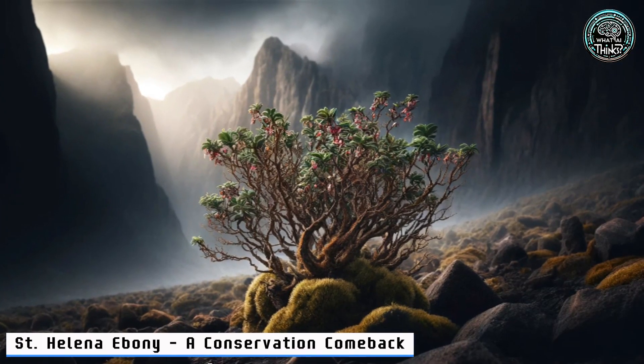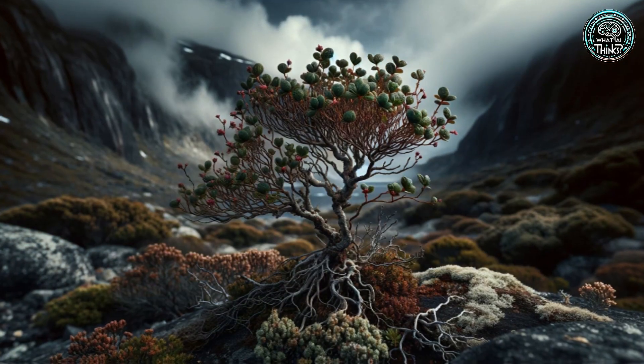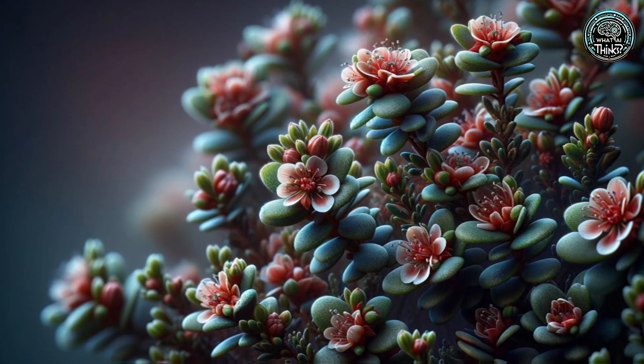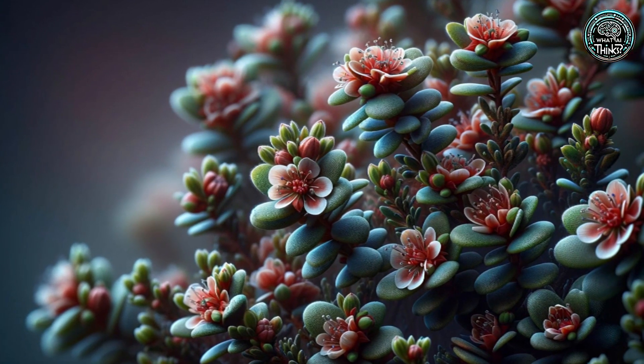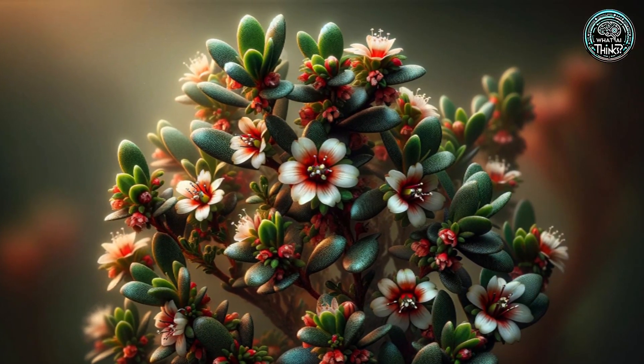15. St. Helena Ebony — a Conservation Comeback. Hidden on St. Helena, the ebony was once thought lost forever. Rediscovered against all odds, it's a small shrub making a huge comeback. But it's still on the brink — can we save this rare beauty?